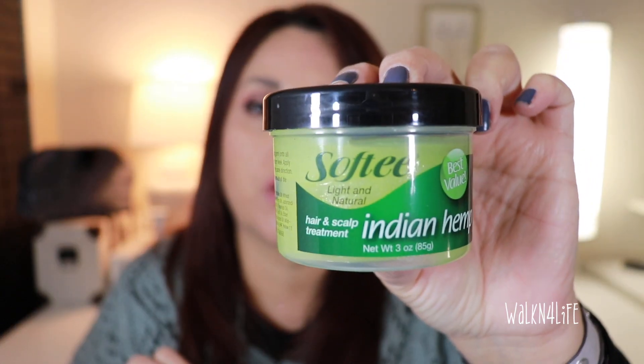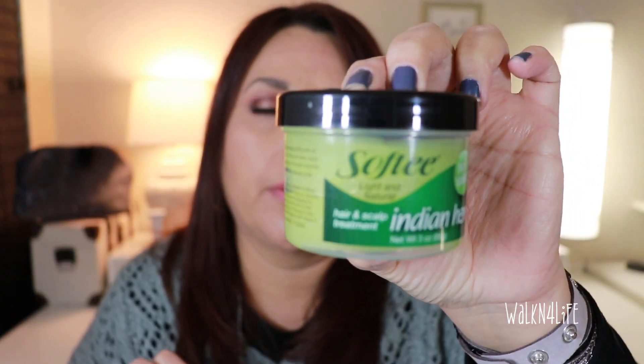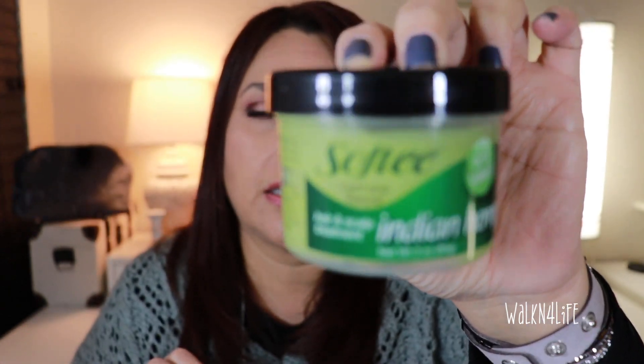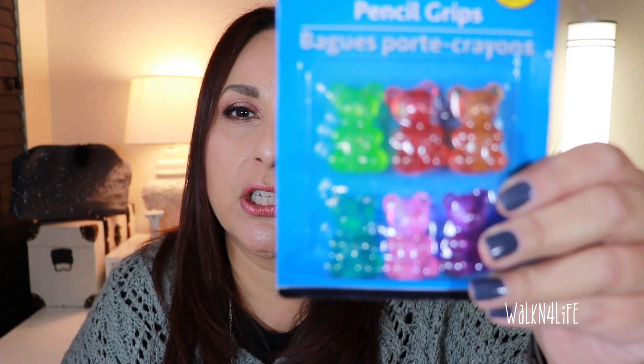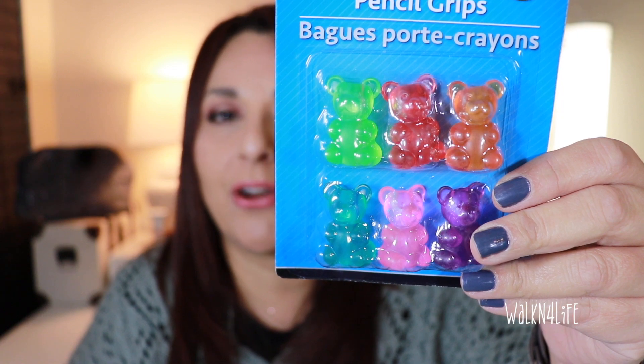My daughter picked this up for herself — it's the Softy Light and Natural hair and scalp treatment with Indian hemp. She read the instructions and you do it three times a week, so she found that for herself. She also needed these pencil grips — she's just like her mom. We write really hard and we get calluses on our fingers because we press down so hard. She also needed some lead refills.